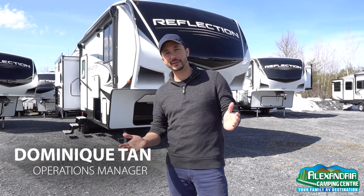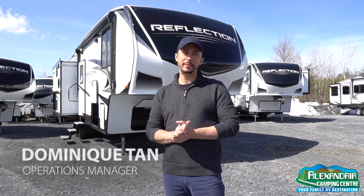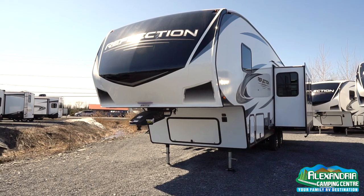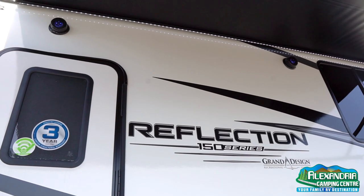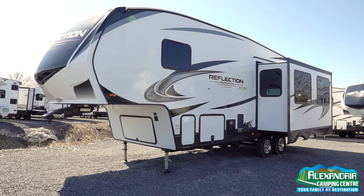We're here today at Alexandria Camping Center to check out the all-new 2021 Reflection 150 Series 280 RS. This is a brand new layout for 2021, about 28 feet of living space.